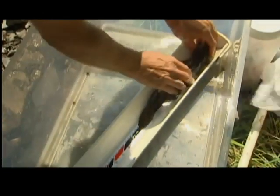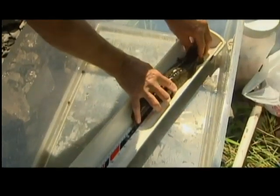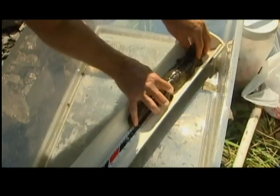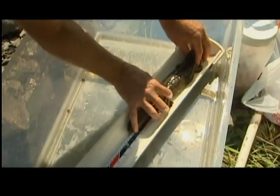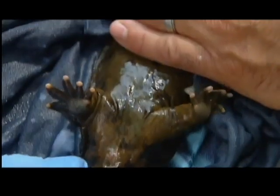They eat crayfish and thrive under very large rocks, but they are now endangered in four other states. So the DEC is tagging these with microchips to monitor their survival, and also taking swabs to look for certain viruses and fungus.